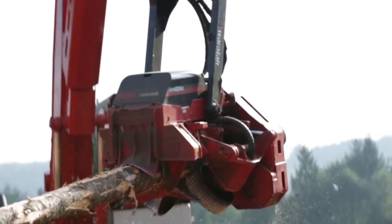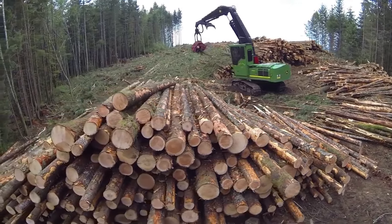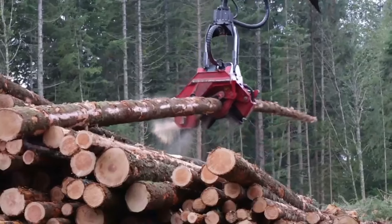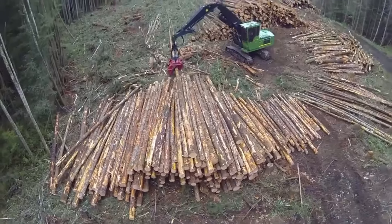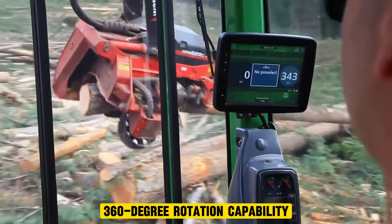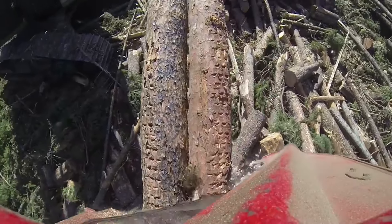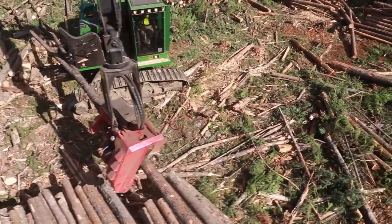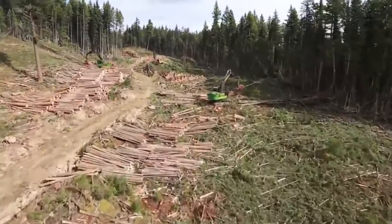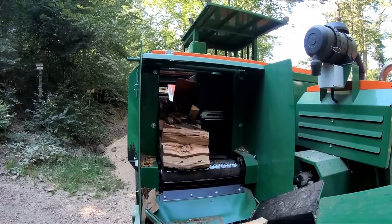The Waratah HTH 625C 360 is a high-performance harvester designed for efficient tree felling and processing in forestry operations. It can handle trees with diameters of up to 81 centimeters, which is 32 inches. The harvester has two strong lower delimb arms that remove branches from the felled tree stem, improving processing speed and reducing waste. The HTH 625C also has a 360-degree rotation capability, allowing the operator to maneuver the harvester head without repositioning the entire machine.